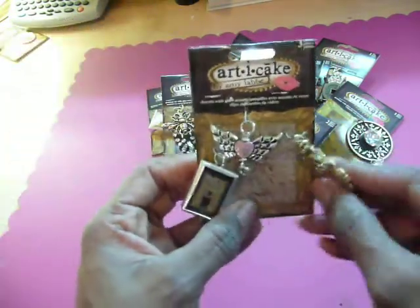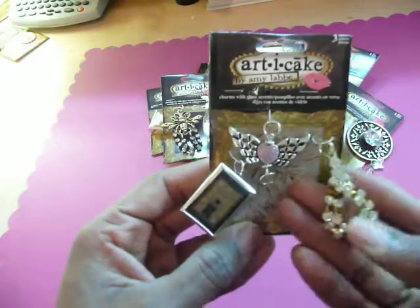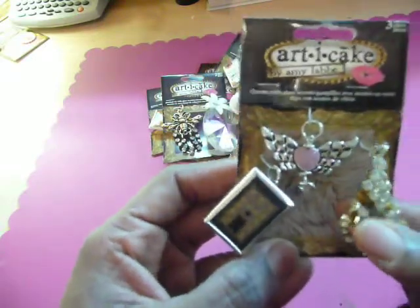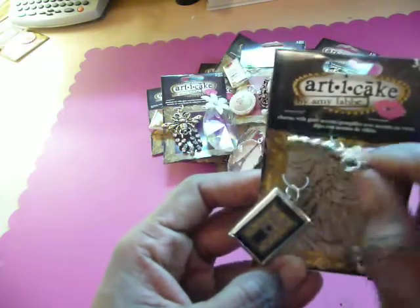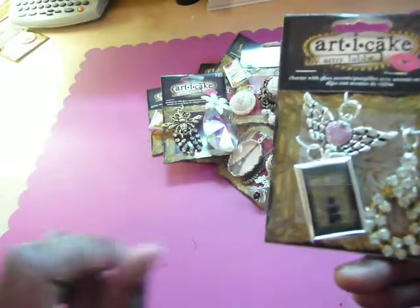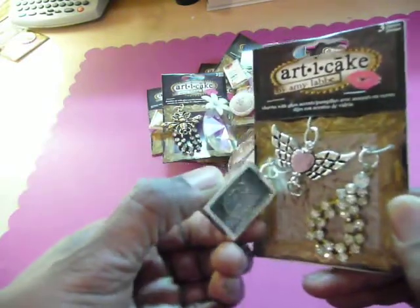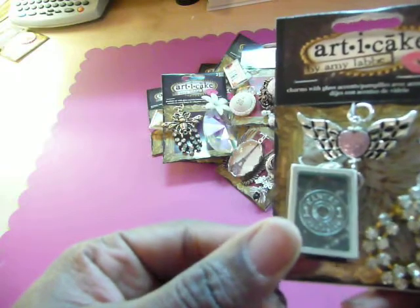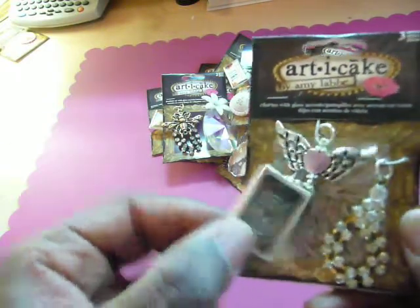And then this one here has this beautiful — I don't know if that's a diamond, I can see one is missing, but that's okay. There are some angel wings, and then this cute piece that has a clock print on the inside of it. And on the back it has a coin that says Kansas, with a one on either side.